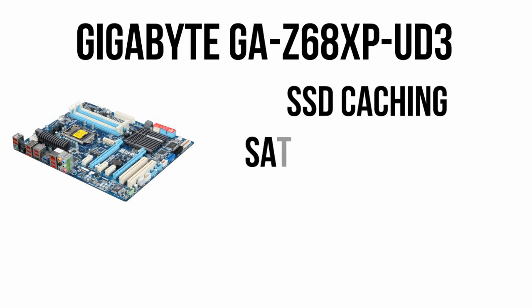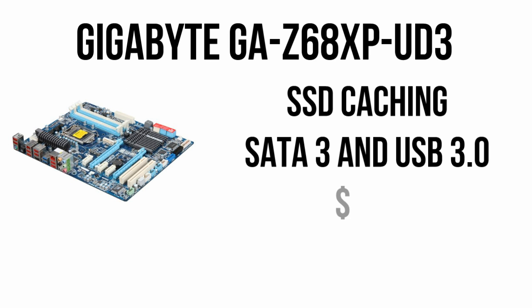For a motherboard we will be using a Gigabyte GA-Z68XPUD3. As a Z68 board it features support for Intel's Quick Response SSD caching, SATA3 and USB3 ports, as well as Virtu for switching between the CPU graphics and your dedicated card. At $140 this will work great for our build.